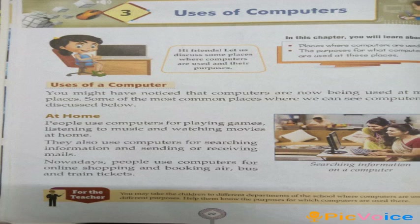My dear students, kindly open your book, Chapter 3, Phrase No. 22. First of all, I shall read out the chapter and you follow. Uses of Computers.